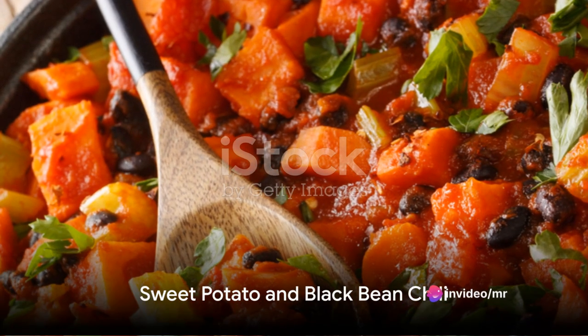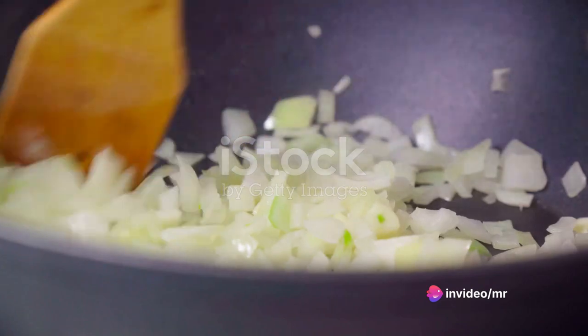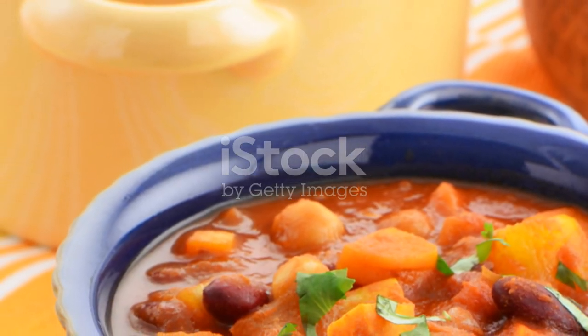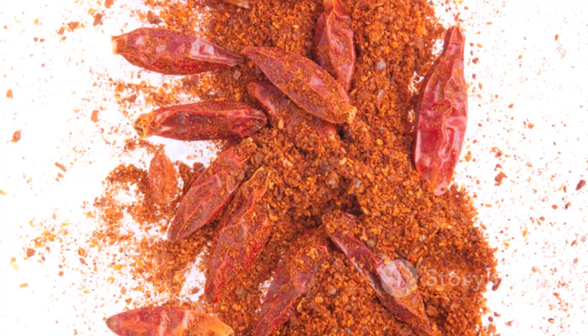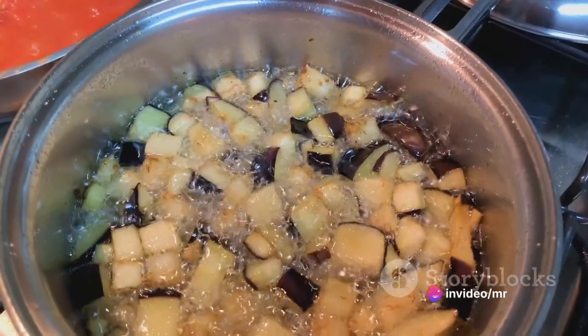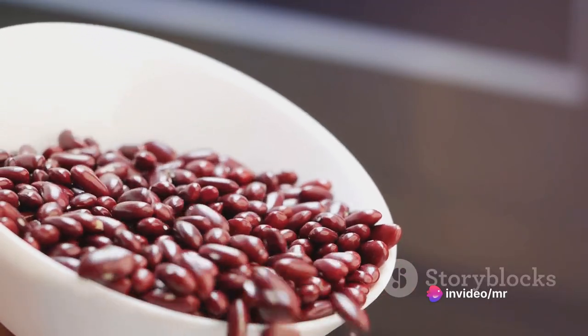Our third dish is the hearty sweet potato and black bean chili. Sauté diced onions and minced garlic in a large pot. Add diced sweet potatoes, black beans, and a can of diced tomatoes. Stir in chili powder, cumin, and oregano. Let it simmer for 30 minutes. This chili is rich in antioxidants and provides a comforting warmth.